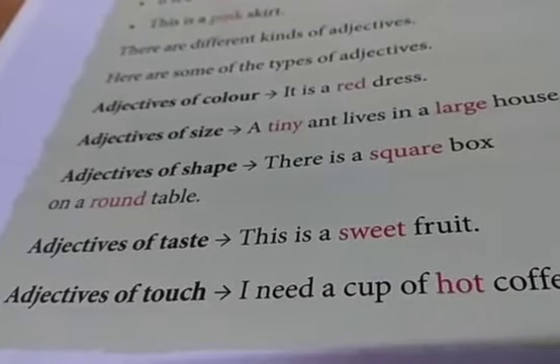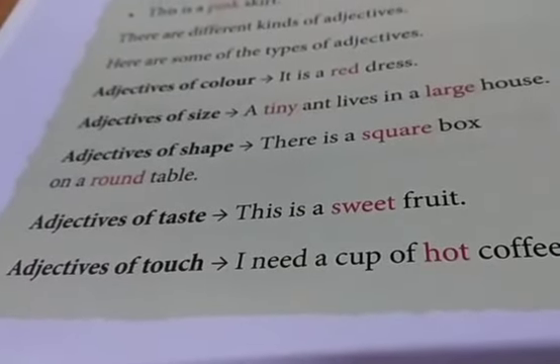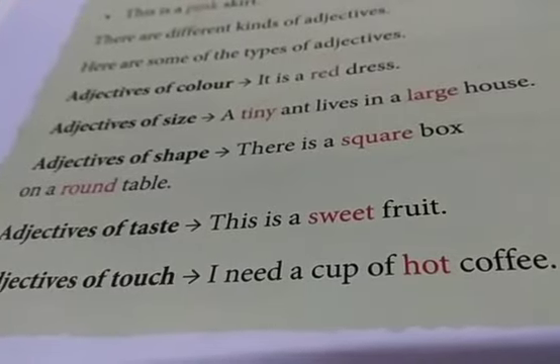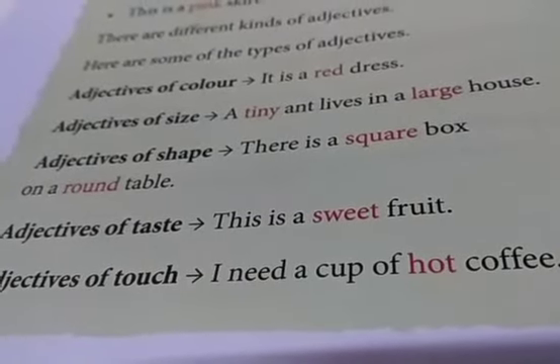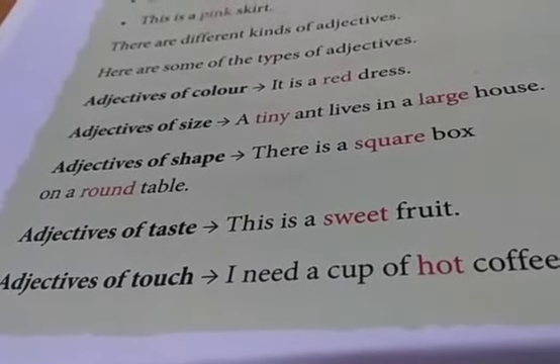Adjectives of taste — this is a sweet fruit. Adjectives of touch — I need a cup of hot coffee. How will you know that the coffee is hot? When you touch the cup. This is adjectives of touch.